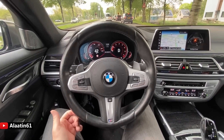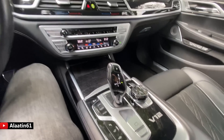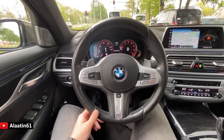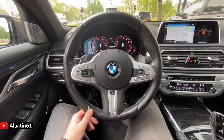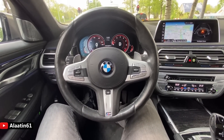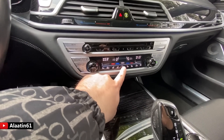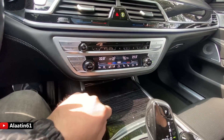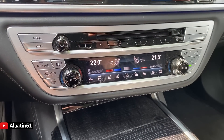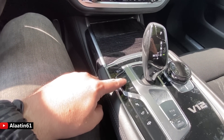With the V12 engine, this is the most powerful engine that BMW builds. This same engine is also put in the Rolls-Royce, but this one is more powerful. It has a perfume system — you can choose between two perfume settings. This display is also very nice; it has the sport, comfort, and eco pro modes.